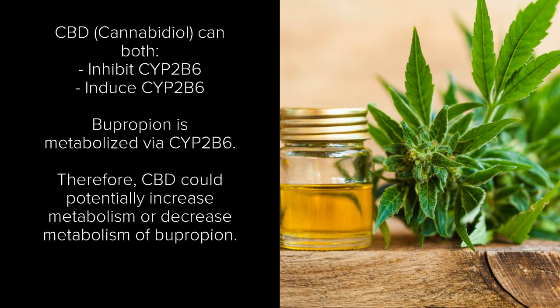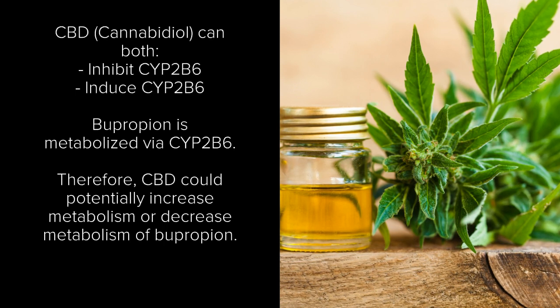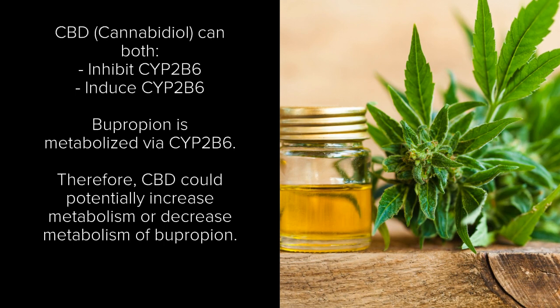There haven't been many studies, but the ones that have been done have shown that CBD can both inhibit and induce a metabolizing enzyme known as CYP2B6, which is also responsible for metabolizing bupropion.